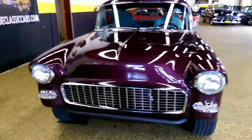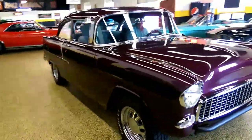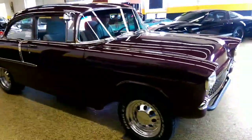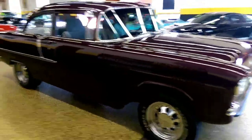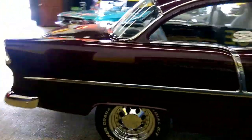Just in here at Unique Specialty and Classics — beautiful 1955 two-door post. Started out as a 210, believed to have 55,000 and some odd miles on it, a little over 12,000 to 15,000 since a frame-off restoration. The car is a deep cranberry color, absolutely beautiful.